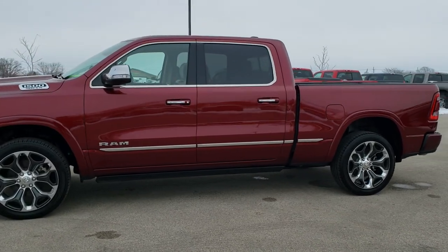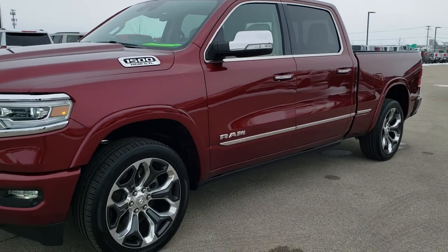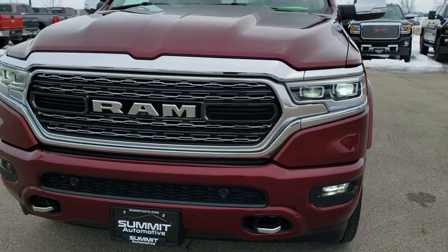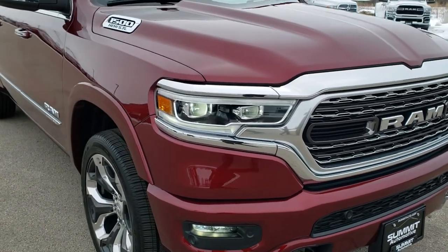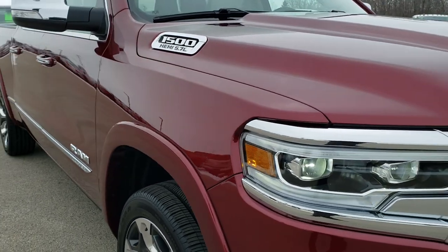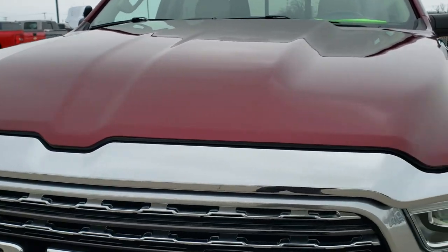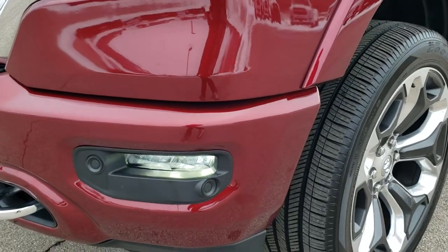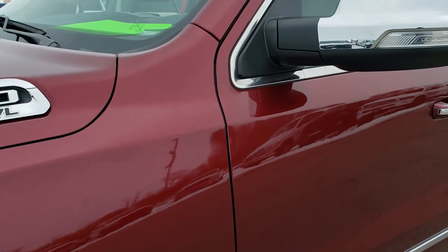This is stock number 9T301A. We are here at Summit Automotive in Fond du Lac, Wisconsin, your new and used Ram and light duty truck headquarters. Today we are checking out this extremely clean 2019 Ram 1500 Crew Cab, 6 foot 4 inch short box. This truck has the 5.7 liter V8 Hemi motor, has been fully safetyed and inspected by our service shop, has a fresh oil and filter change, all fluids checked and topped off, and this truck is 100% ready to go.